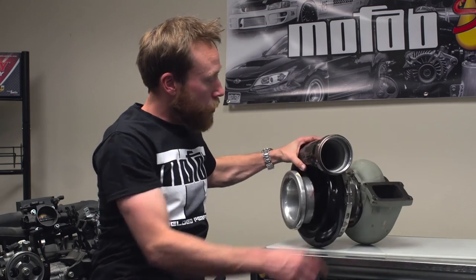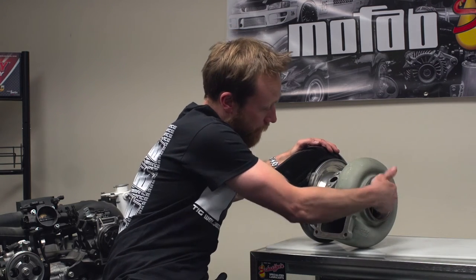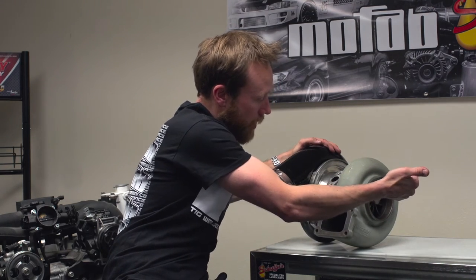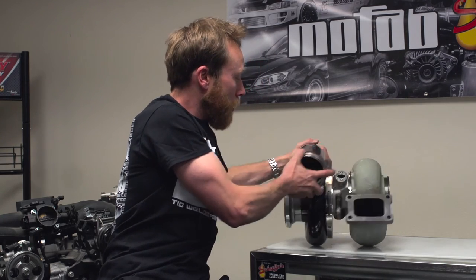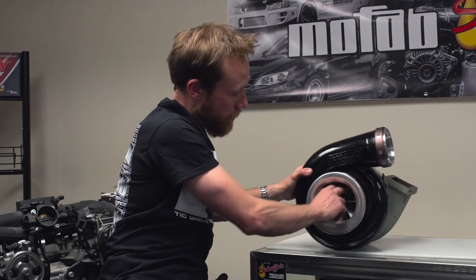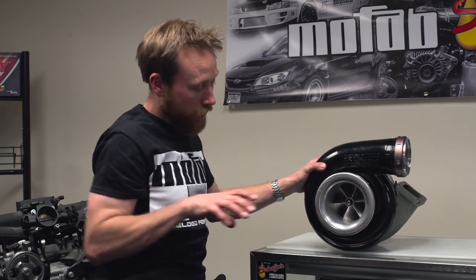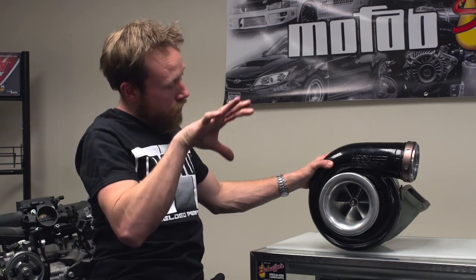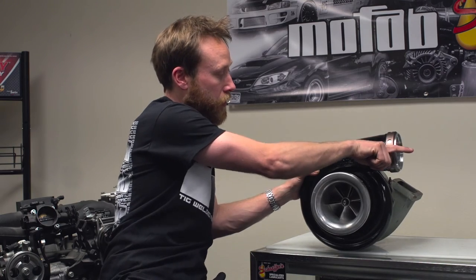The spent gases go in, they spin the shaft, and after they spin the shaft up, they leave and go out the exhaust — or in some cases, into another turbocharger. When they spin that shaft, there is a relationship between the turbine side and the compressor side. The compressor side spins up and compresses the incoming air from an air box, another turbo, or what have you, forcing it into the engine.